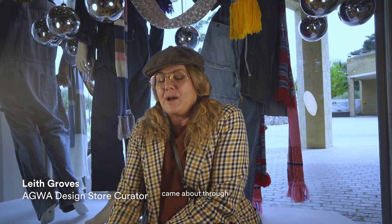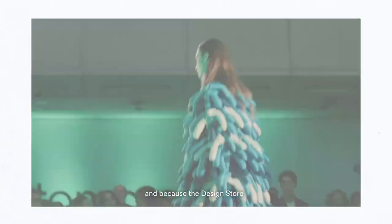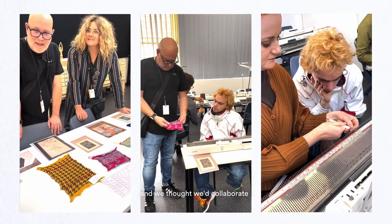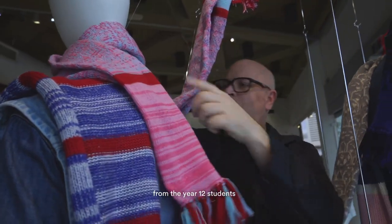The collaboration came about through the West Australian Pulse Fashion Parade, which was the first of its kind. Because the design store is accessory driven, Rob and I came up with the idea of an accessory. We knew that North Metro were doing knitting and we thought we'd collaborate on making a scarf from the inspiration of the paintings upstairs from the year 12 students.